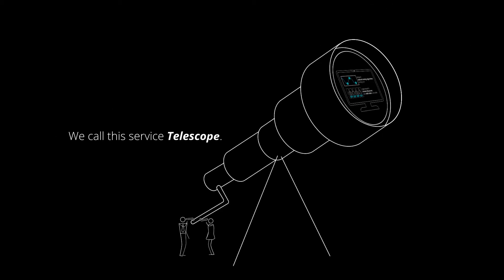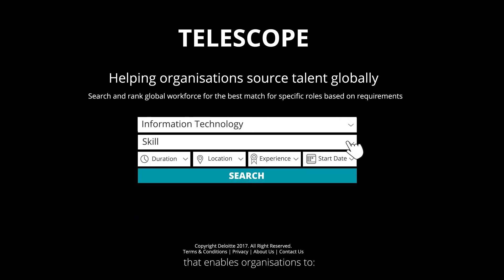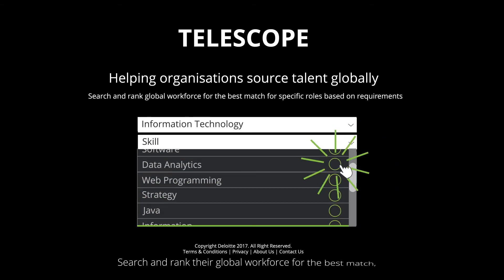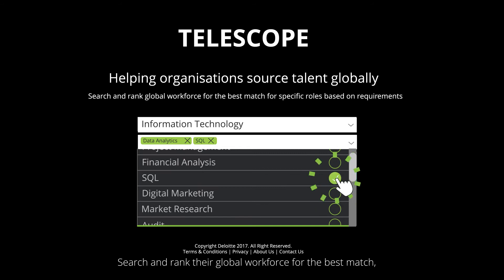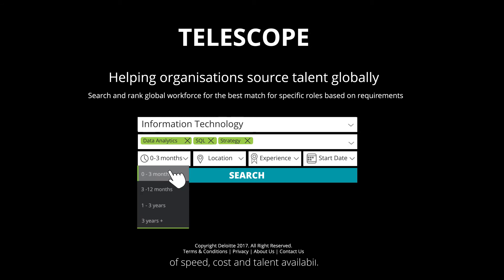We call this service Telescope — an interactive global talent sourcing tool that enables organisations to search and rank their global workforce for the best match for specific roles, based on the comparative criteria of speed, cost, and talent availability.